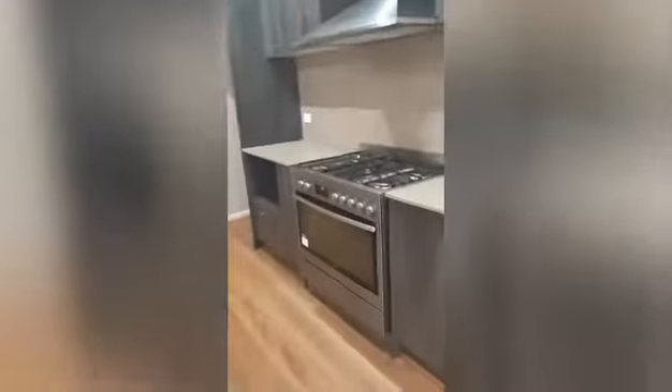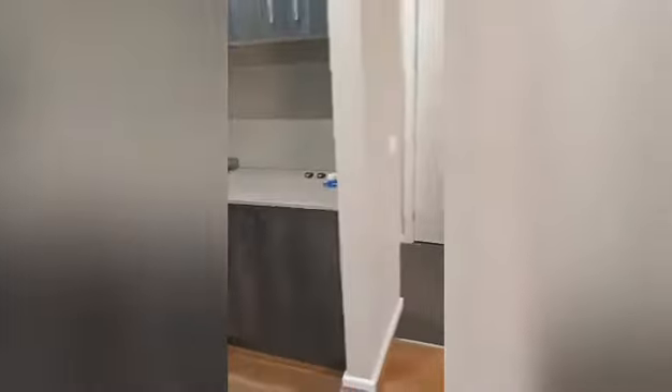Keep going down the hallway, we walk into the kitchen, lounge room area. Walk-in pantry, 900mm cooktop.